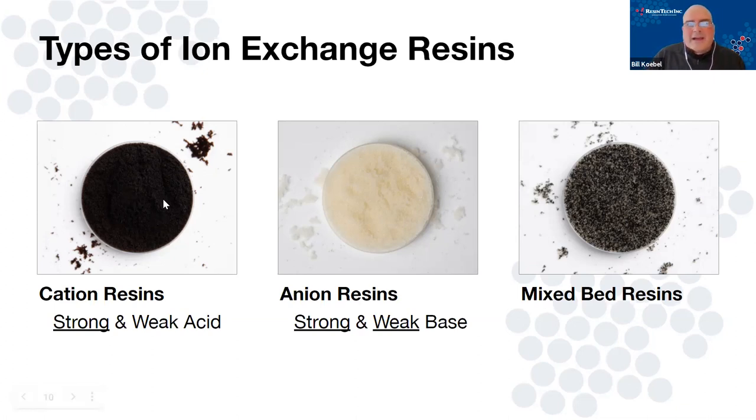We use black cation primarily in our mixed beds with the amber anion, so you have this salt-and-pepper looking finished product. The reason for that — which we'll talk about in part two down the road — is it helps with separation during regeneration.